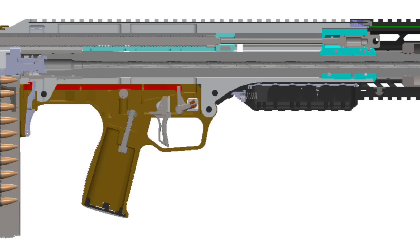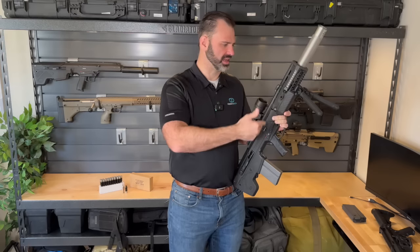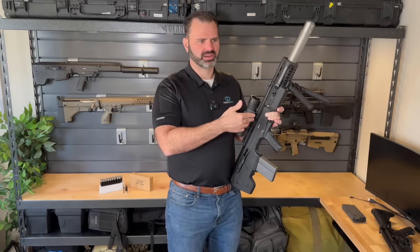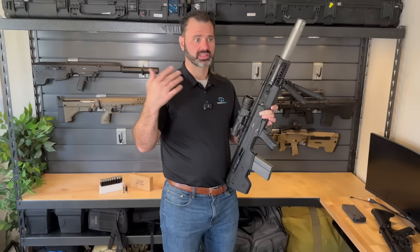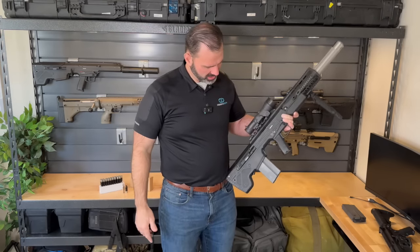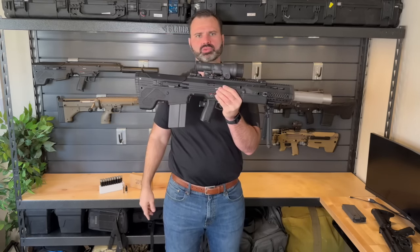We redid the barrel mounting system in an attempt to improve accuracy — we really wanted to reduce the harmonic disturbances caused by the actuating piston. At the end of the day, the rifle ended up being about the same accuracy as an MDR, about one and a half to two minutes of angle, which was well within the accuracy requirement of the specifications.